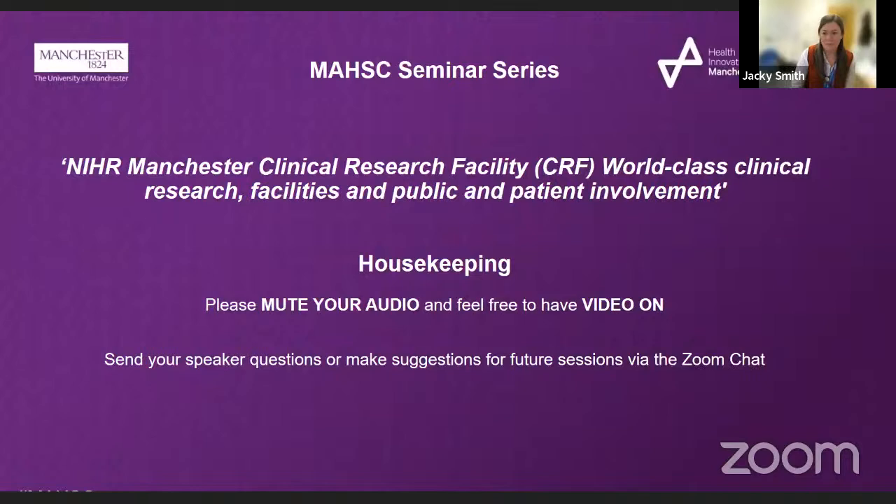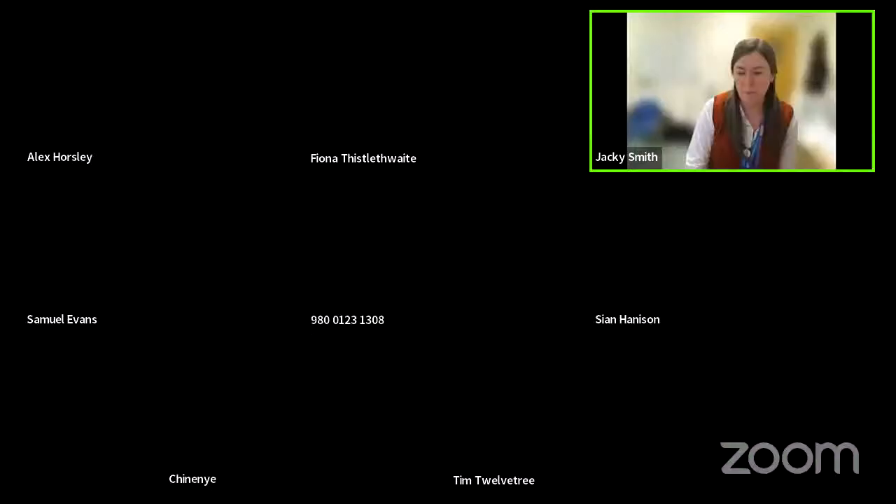Hi everyone. I think we can kick off now. I'm Jackie Smith. I'm a professor of respiratory medicine at the university, based mainly over at Withenshaw Hospital. And I'm the director of the Manchester Clinical Research Facility.